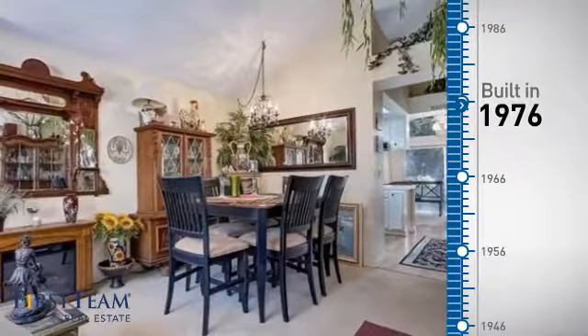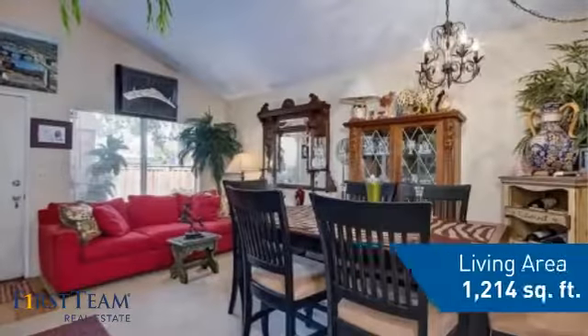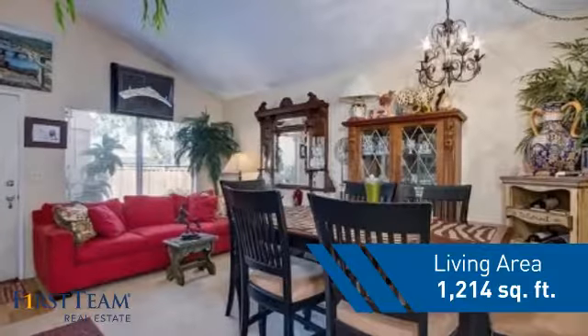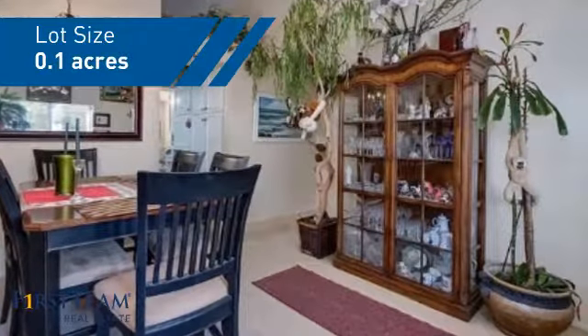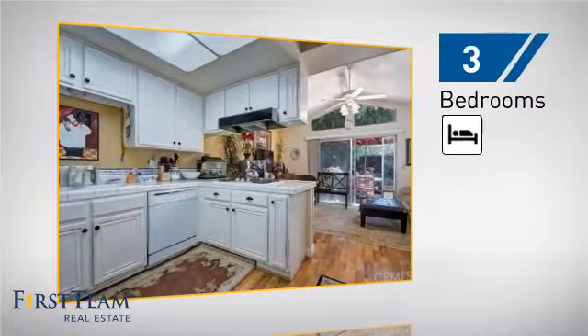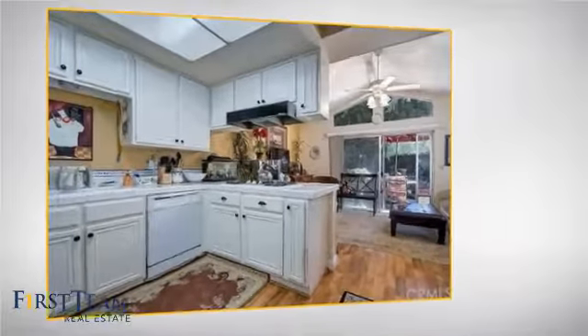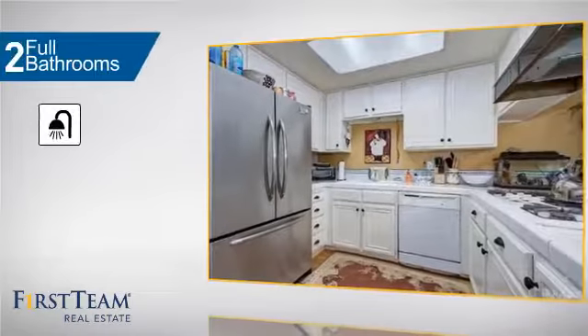This property was built in the late 70s and features over 1,200 square feet of space, giving you a spacious layout to play host or kick back and relax after a long day. Inside you'll find three bedrooms so everyone has a private space to come home to, as well as two full bathrooms.